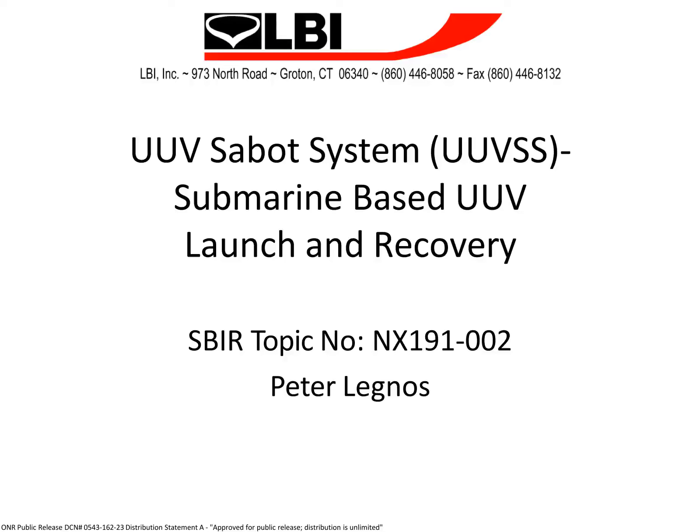Hello, my name is Peter Legnos. I'm the principal investigator on the development of the UUV Sub-O system for submarine launch of UUVs. I'm pleased to be here today to explain our work and development.